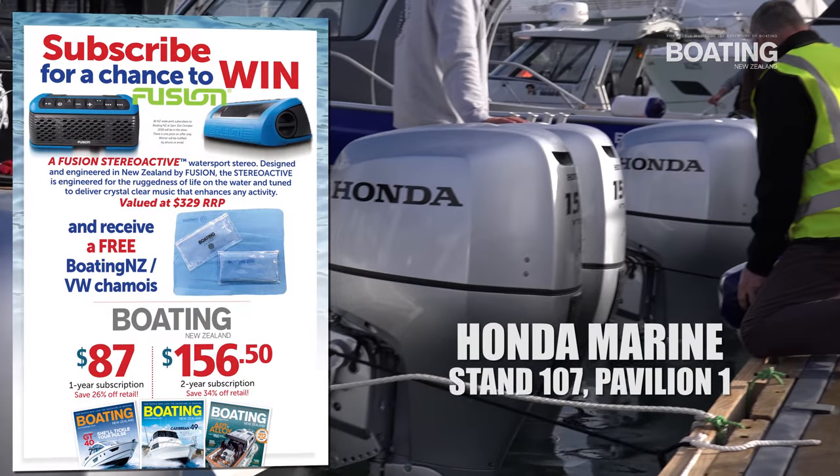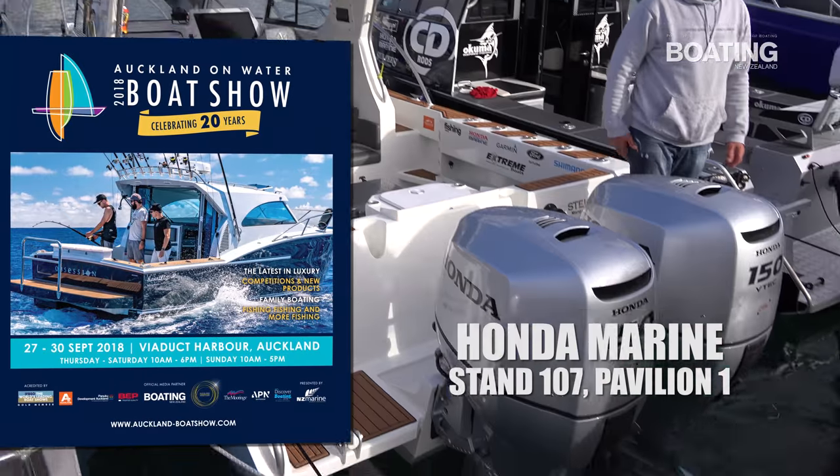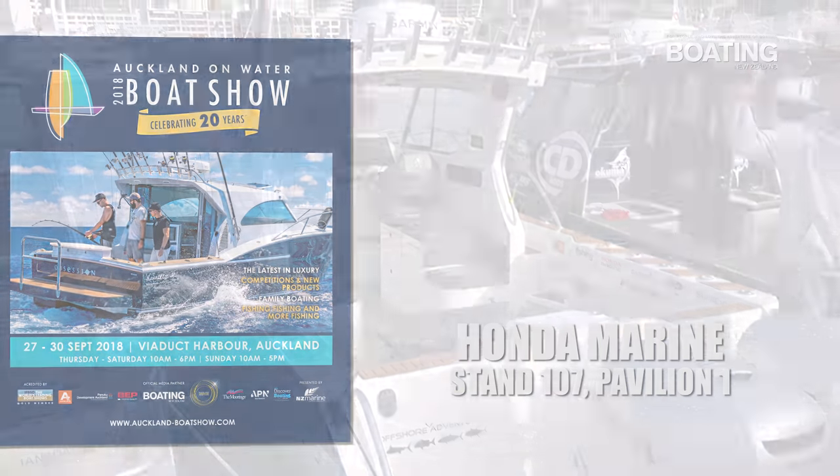Come and experience a Honda for yourself. We've got quite a few boats down on the marina, so come down and check one out and take one for a spin.